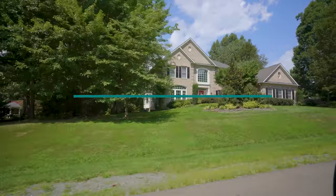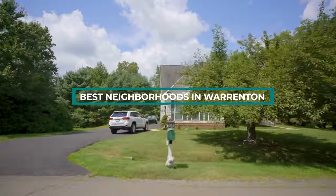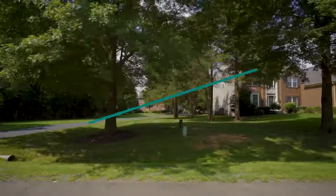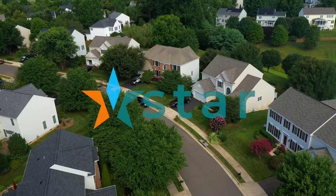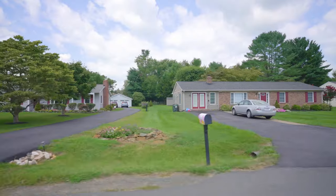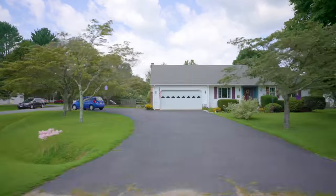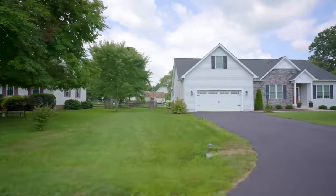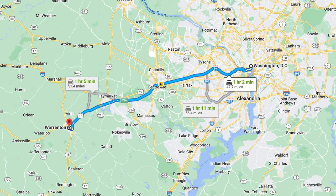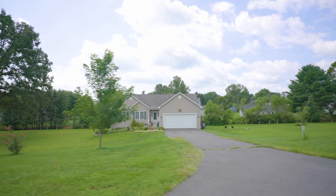Thinking of moving to Warrington, Virginia soon? This small town has become a popular Northern Virginia destination due to its mountain scenery and acclaimed wineries. Just 90 minutes from Washington, D.C., this town is a great place to call home.